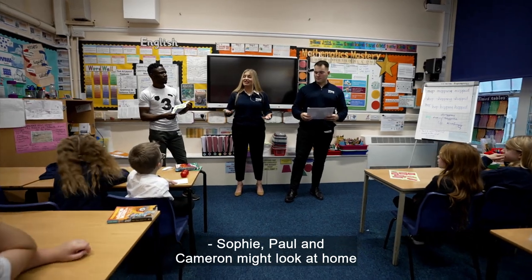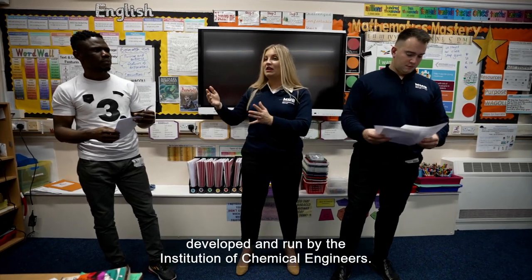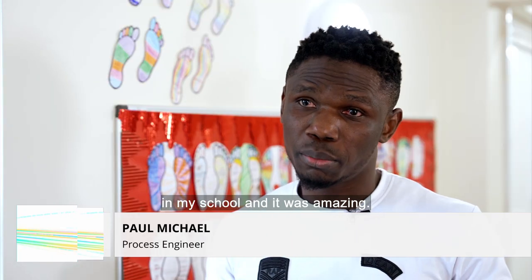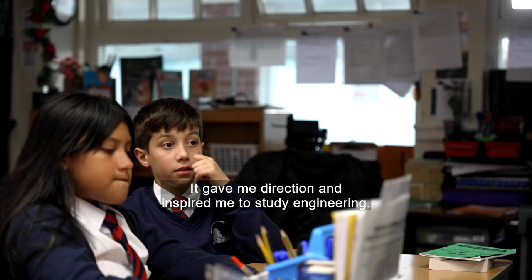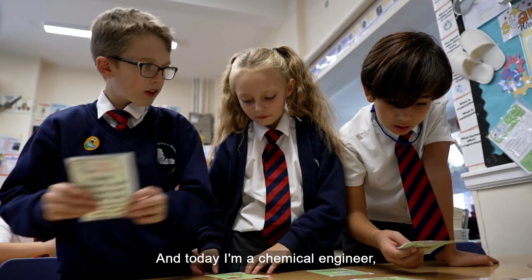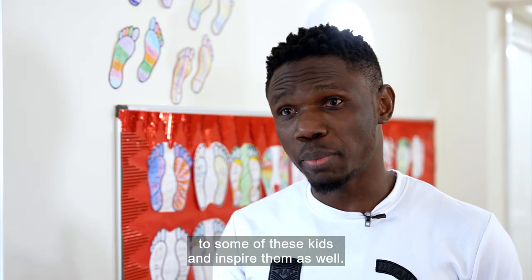Sophie, Paul and Cameron might look at home in the classroom, but none of them are teachers. They're part of an outreach program developed and run by the Institution of Chemical Engineers. When I was young, I got this outreach in my school and it was amazing. It gave me direction and inspired me to study engineering, and today I'm a chemical engineer.